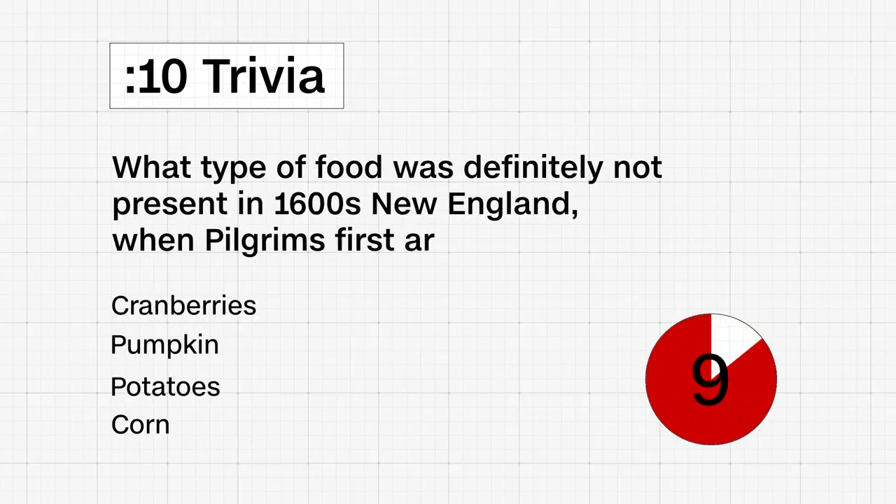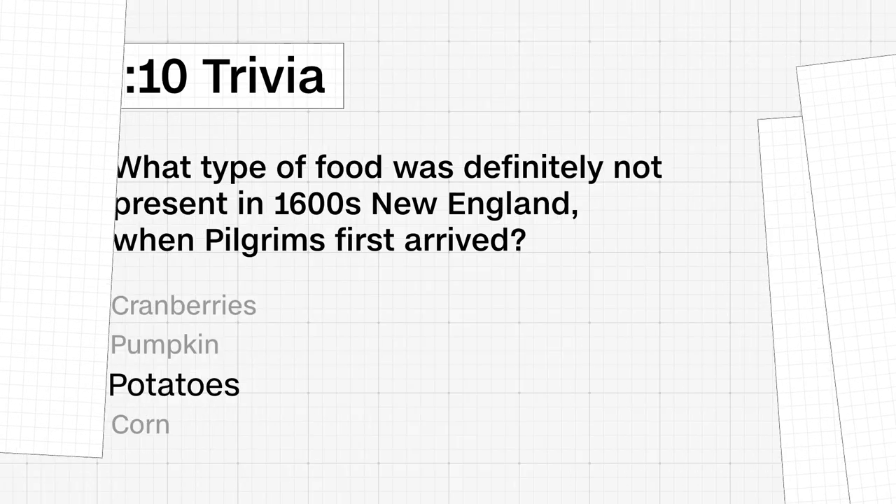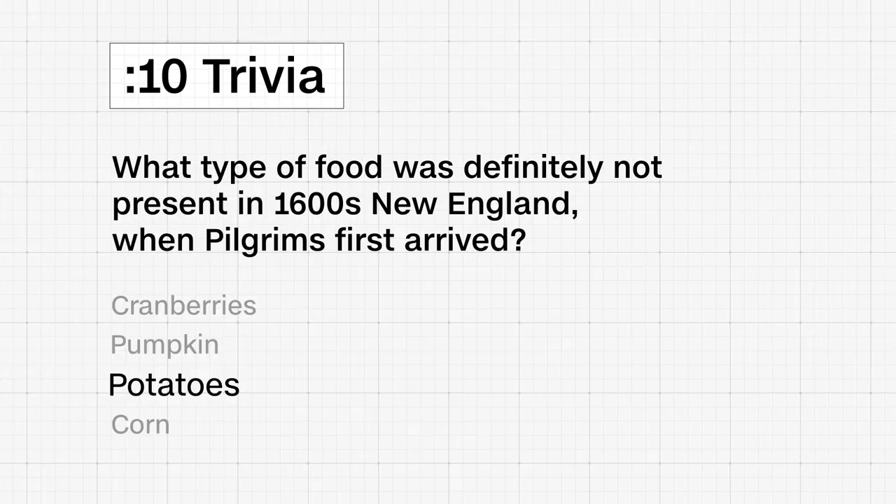Ten-second trivia, Thanksgiving-themed. What type of food was definitely not present in 1600s New England when pilgrims first arrived? Cranberries, pumpkin, potatoes, or corn? The answer is potatoes, which are native to South America and hadn't been introduced to North America yet. They weren't established crops there until the 1700s.